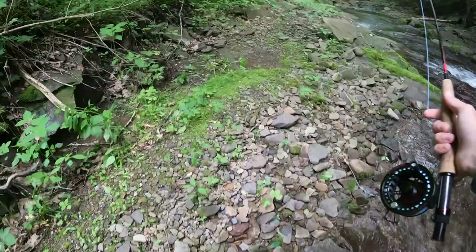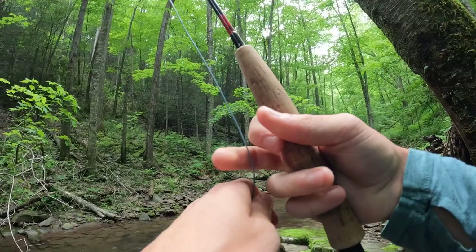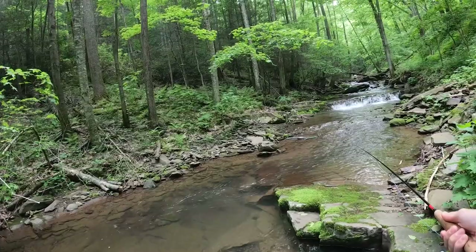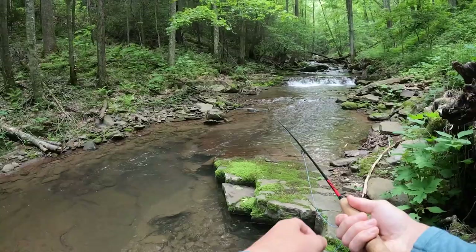I saw a big fish and he denied my dry fly — I think the dry fly was just too big for him. I've downsized my dry fly because I saw a big fish move in this little run. I think he denied my dry fly; I hope it was my dry fly and not my nymph. I didn't see the fish, might have spooked him — nope, he missed it! He missed it and I lost him, I don't know where he went.